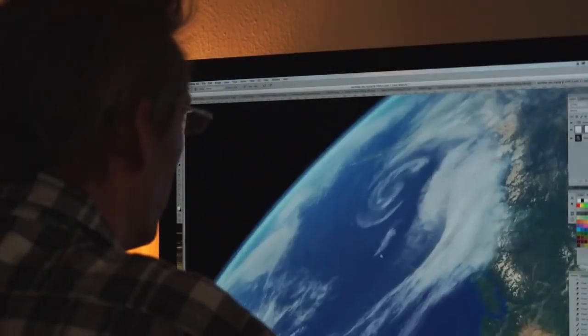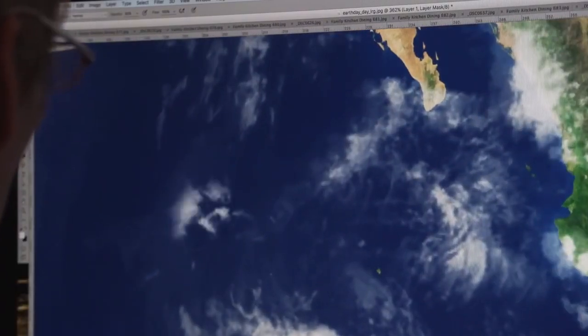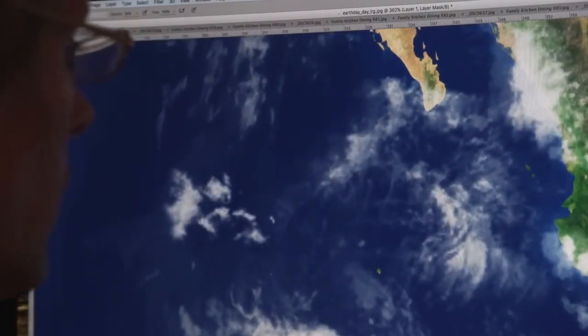I'd add a little bit of curved land over here, paint in some clouds over there. Basically, Bob Ross the shit out of it.